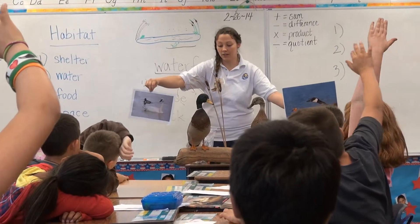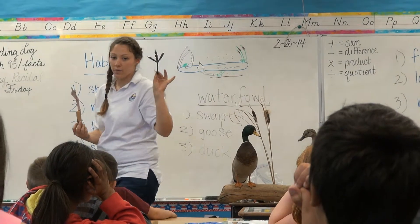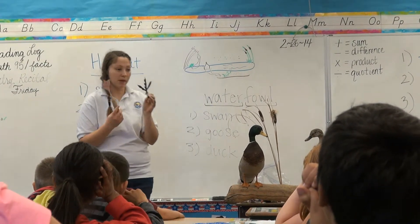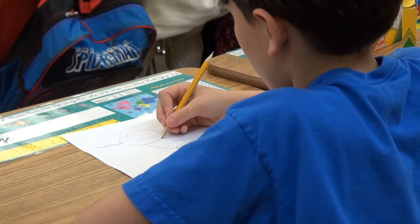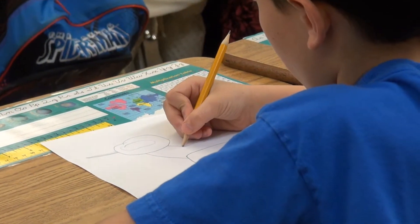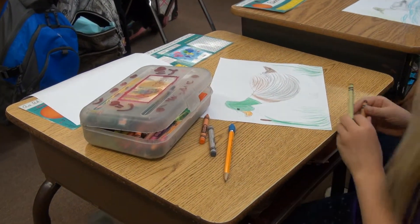Months prior to the submission deadline on March 15th, service staff and volunteers visit local schools to teach the students about waterfowl. The curriculum includes the characteristics of waterfowl, the habitat needed for these birds, and the students are even given a quick sketching lesson on how to draw waterfowl. Students can then take their new knowledge of avian species and create a one-of-a-kind work of art.